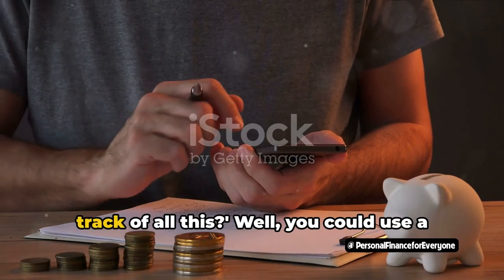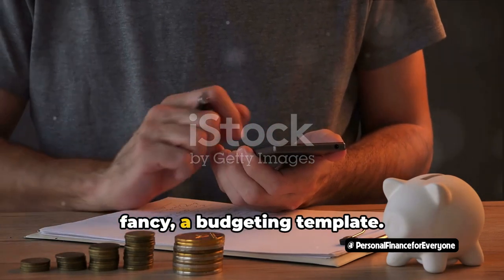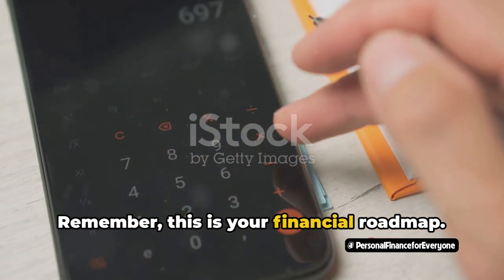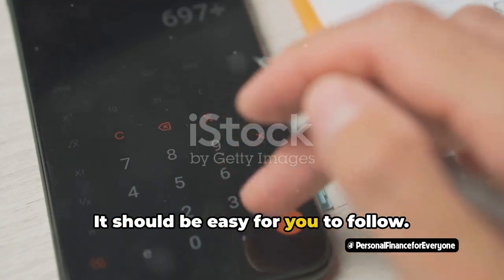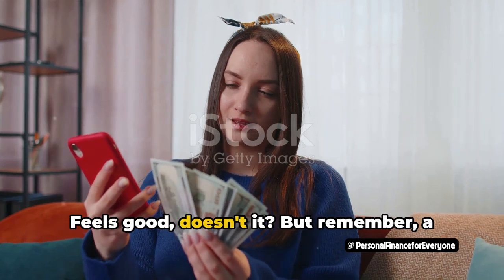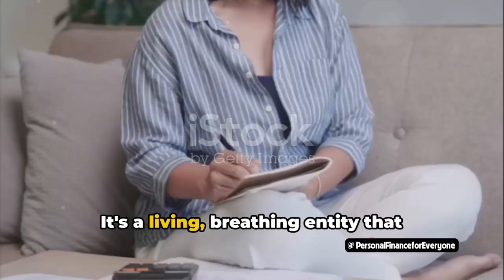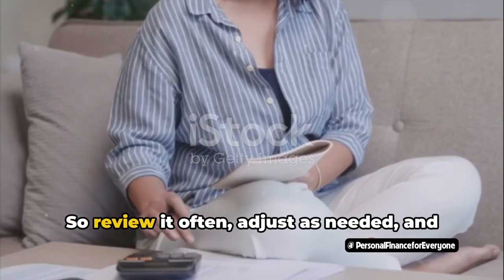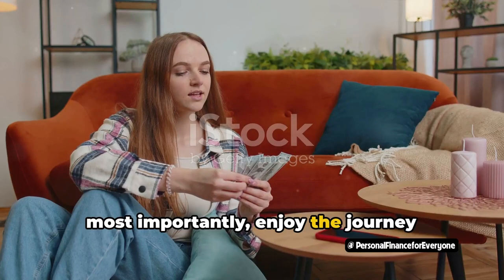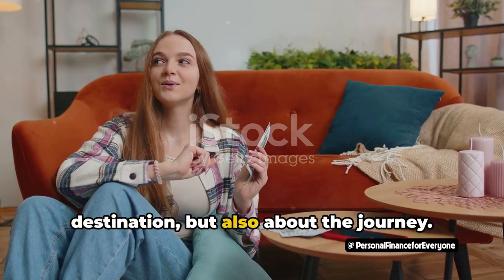You're probably wondering, how do I keep track of all this? Well, you could use a simple spreadsheet, or if you're feeling fancy, a budgeting template. The key is to keep it clear and easy to understand. Remember, this is your financial roadmap — it should be easy for you to follow. And voila, you've just created your first zero-based budget. But remember, a budget is not set in stone. It's a living, breathing entity that changes as your life changes. So review it often, adjust as needed, and most importantly, enjoy the journey towards financial freedom. After all, it's not just about the destination, but also about the journey.